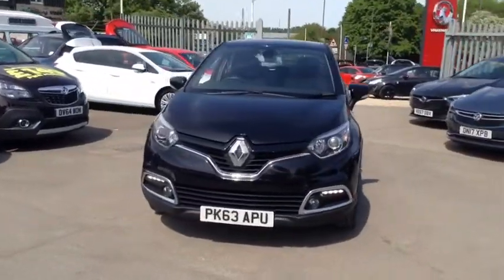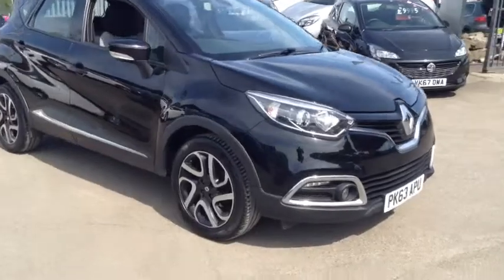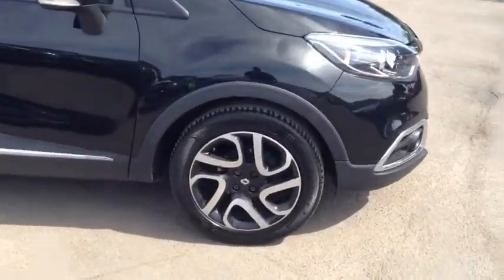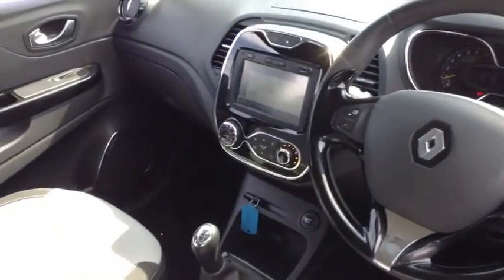Welcome to Bayless Vauxhall. Here we have our Renault Captur Dynamic. This car comes with 17 inch wheels, has done 19,000 miles, and as we move inside we have sat nav.